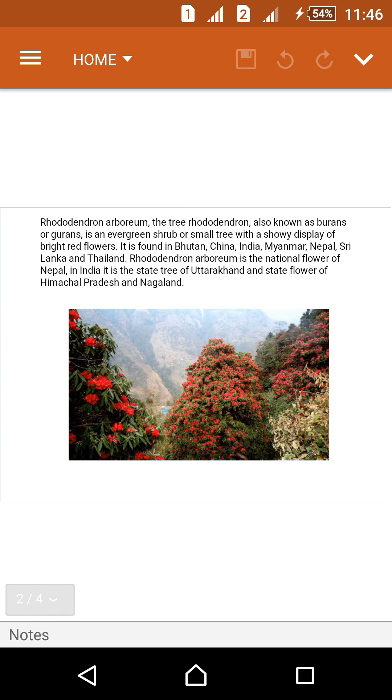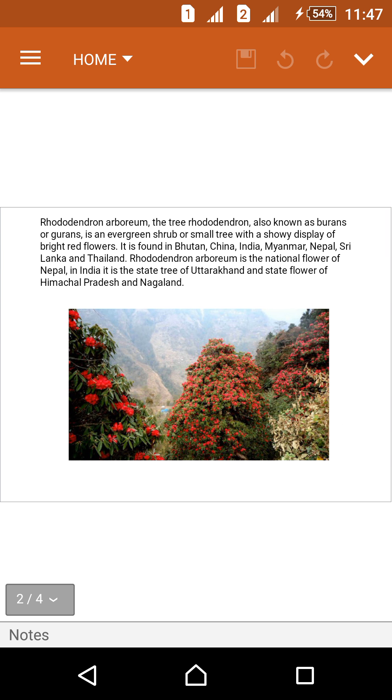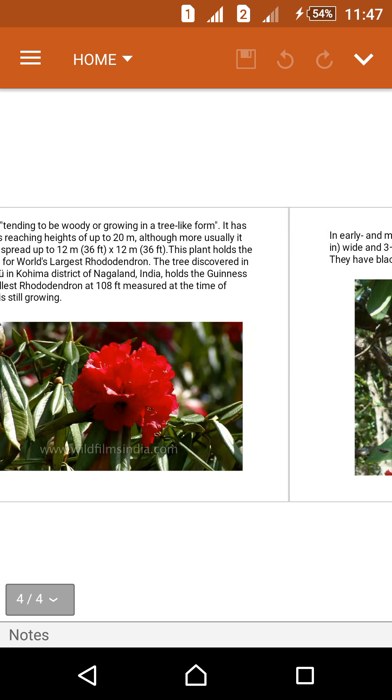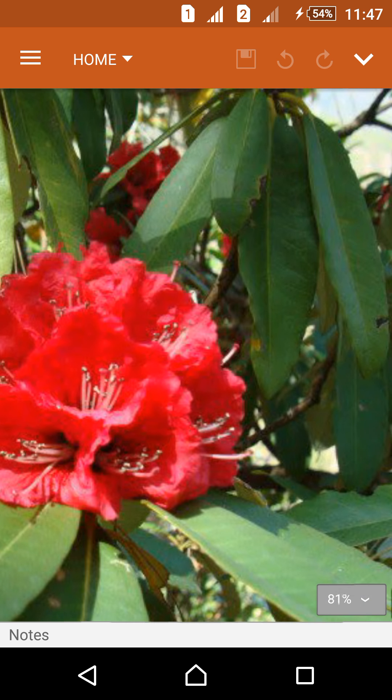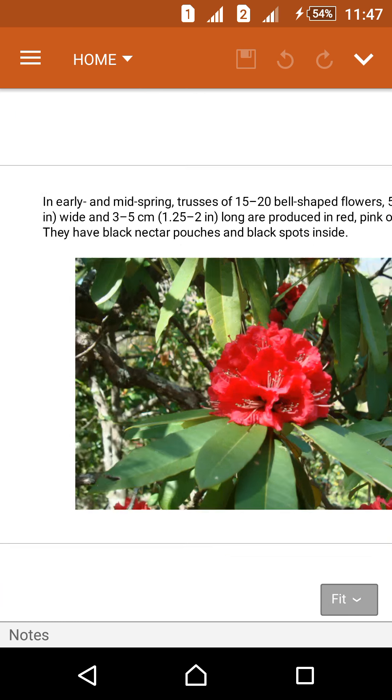It is found in Bhutan, China, India, Myanmar, Nepal, Sri Lanka, and Thailand. Rhododendron arboreum is the national flower of Nepal, and it is very beautiful to see.